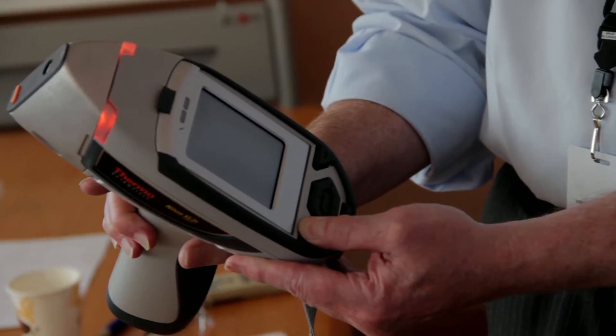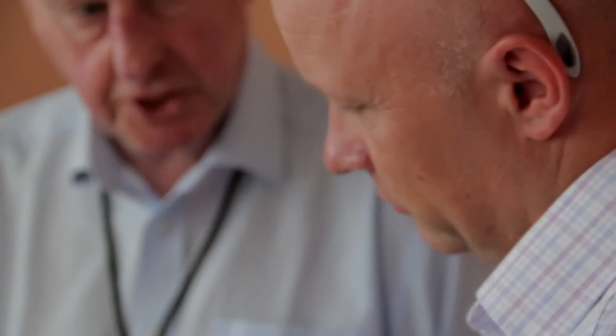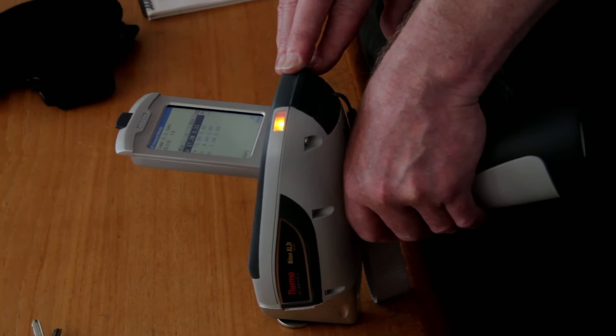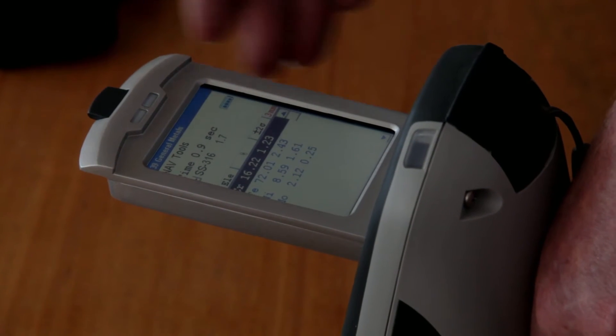Niton UK's relationship with Sundyne HMD Contro spans over ten years, with the company having used three generations of Niton XRF analyzer, including the latest models.